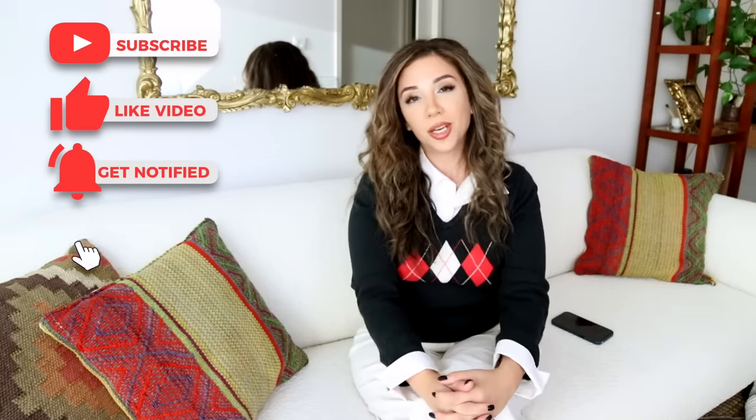That's it for this video, guys! I hope you enjoyed it and learned something. Let me know in the comments below if your rabbits know any tricks or commands. Don't forget to subscribe, smash that like button, and hit the bell for unlimited bunny content. We'll see you all later — bye!